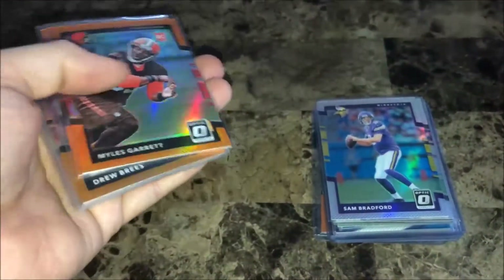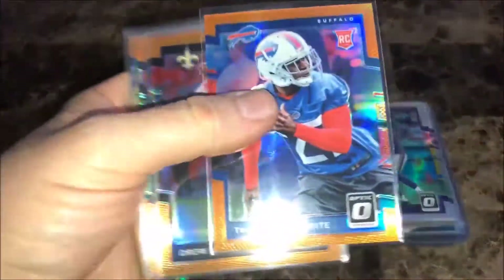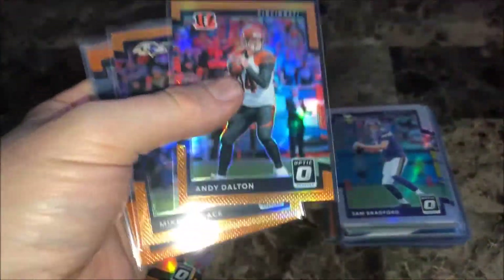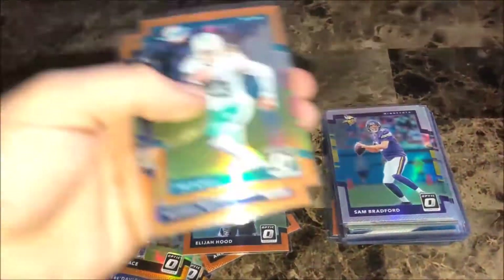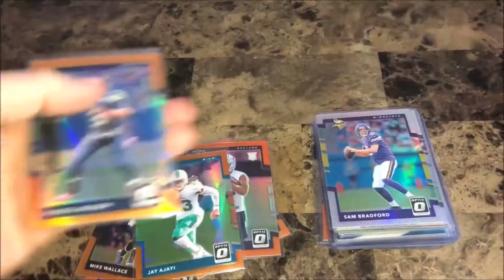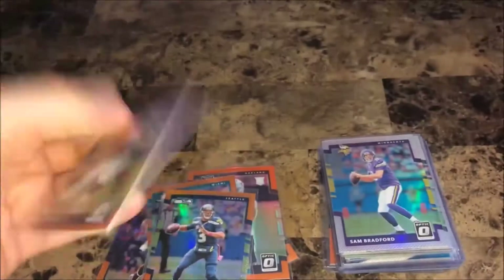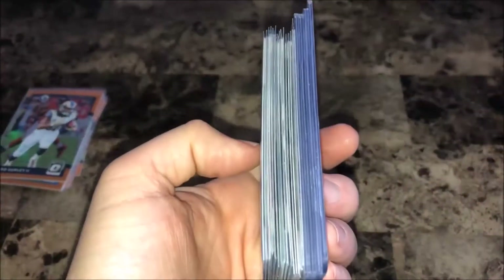Two eBay orders and they were both lots of Optic. Paid two dollars and 25 cents for this lot — got a Miles Garrett rookie, Tredavious White rookie, Drew Brees, Andy Dalton, Mike Wallace, Ravens, Elijah Hood, Jay Ajayi, Russell Wilson, and Todd Gurley. All these are numbered to 199, so got all those for two dollars and 25 cents plus shipping — pretty good deal in my opinion.